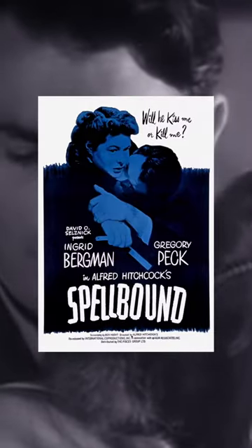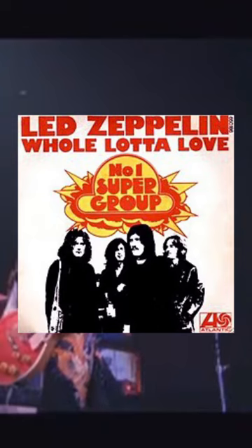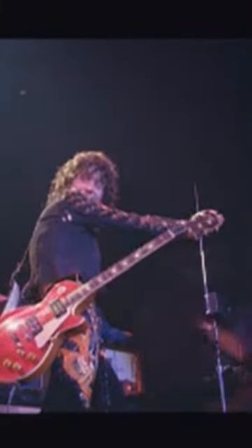The instrument can be heard in Hitchcock's 1954 film Spellbound. And Led Zeppelin took it to a whole new dimension in 1969.